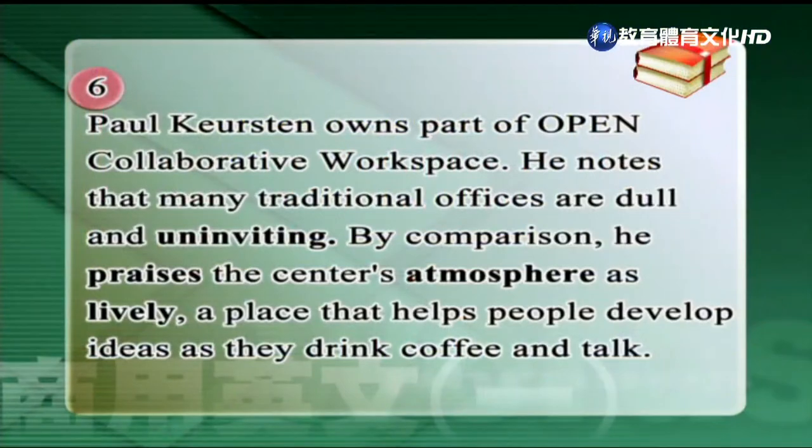Paul Kirsten owns part of the Open Collaborative Work Space. He notes that many traditional offices are dull and uninviting. By comparison, he praises the center's atmosphere as lively, a place that helps people develop ideas as they drink coffee and talk.